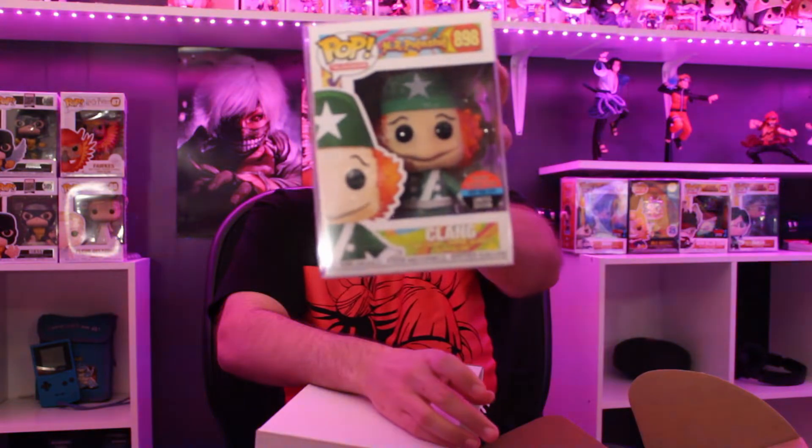Last but not least we have Clang from HR Pufnstuf — I have no idea what this is at all, totally lost. Let's go ahead and see what these guys are worth. I feel like that Michael Jordan is probably worth a pretty good amount.